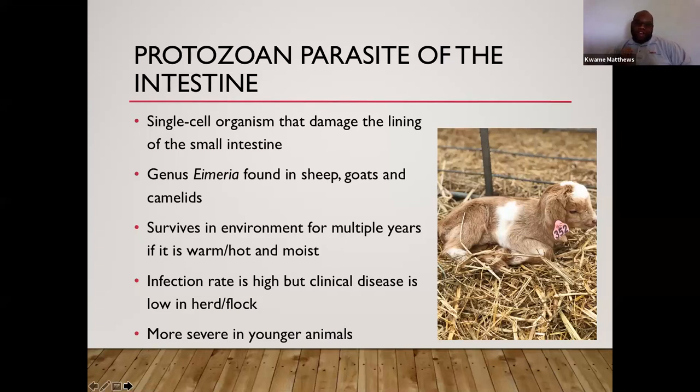Infection rates are very high in most situations. However, even though most animals might be infected with coccidia, it doesn't mean they're going to show signs of coccidiosis — they may not show the disease even if infected. Coccidia is more severe in younger animals, from birth up to about six months. After six months they begin developing immunity, and by about a year old they show strong immunity.